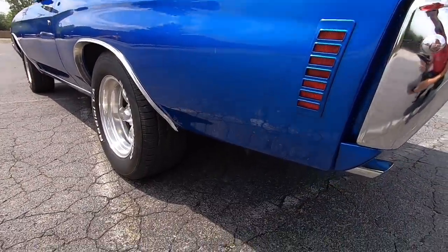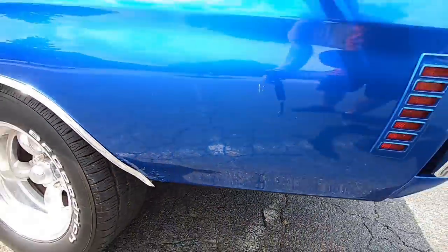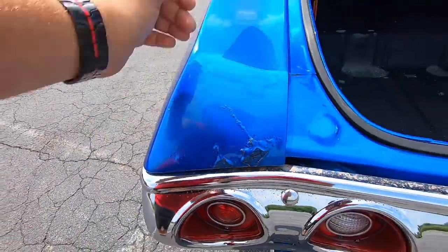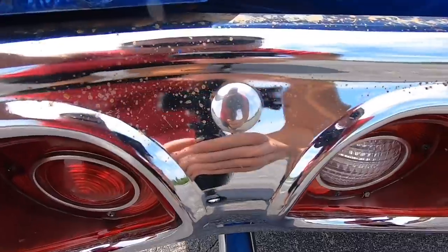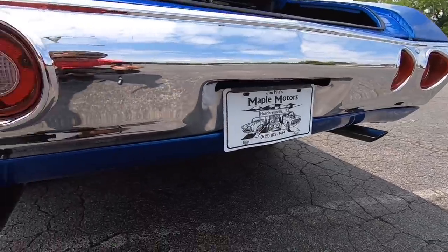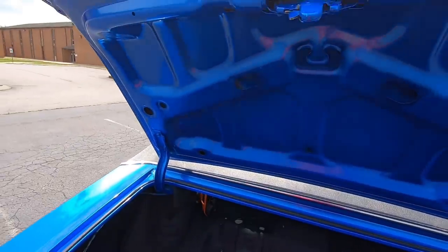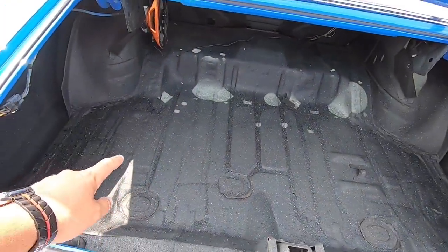Coming around to the back here, there's some more bubbling popping up behind the driver's rear wheel. Also a really bad spot right here above the rear bumper on the driver's side. Weather stripping around the trunk looks like it's been replaced. The rear bumper has not been replaced — you can see some surface rust popping up on it. The tailpipes have got a little bit of surface rust on them as well. A little bit of water is getting in the trunk here, probably from the back window seal.